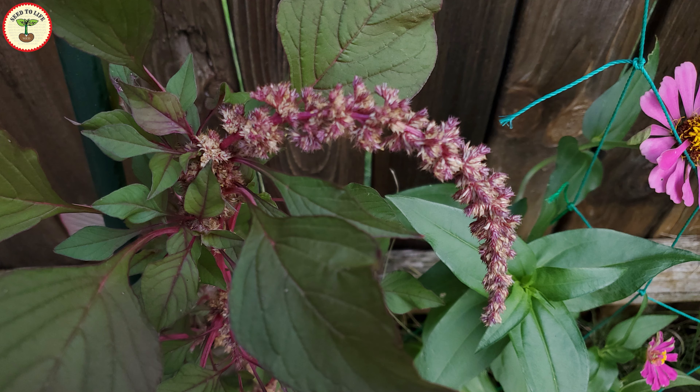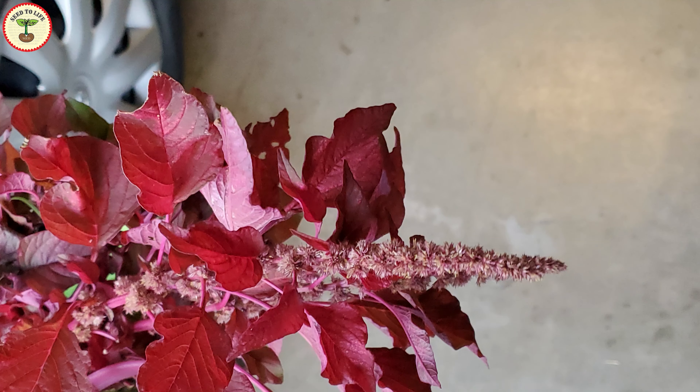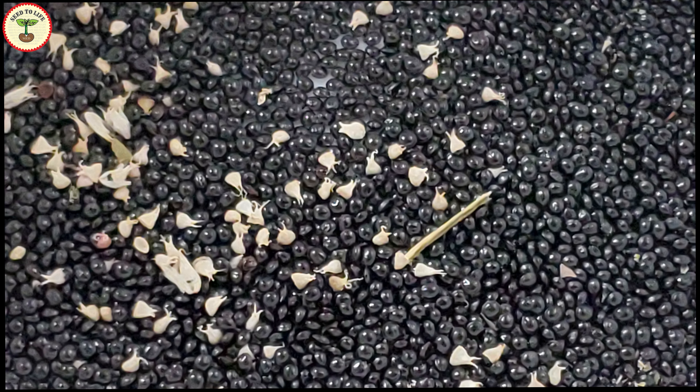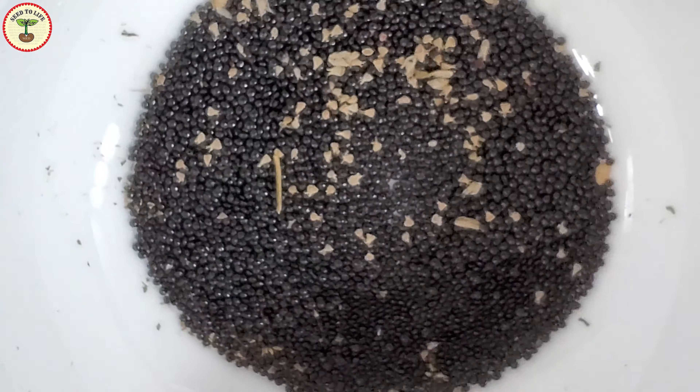As I mentioned earlier, it is a superfood that is rich in proteins and loaded with tons of multivitamins and minerals. It can address many of our nutritional deficiencies and other health problems like anemia, GI problems, hypertension, obesity, and many more.